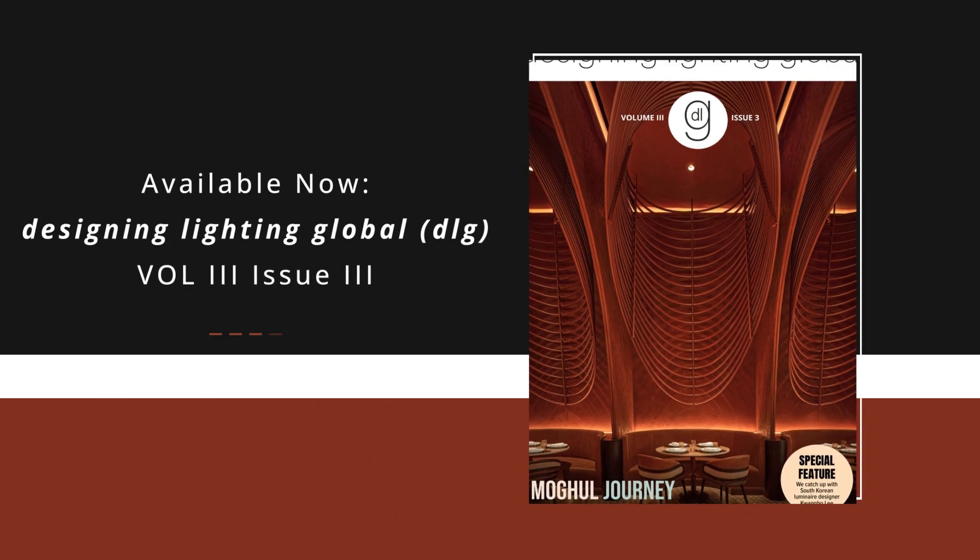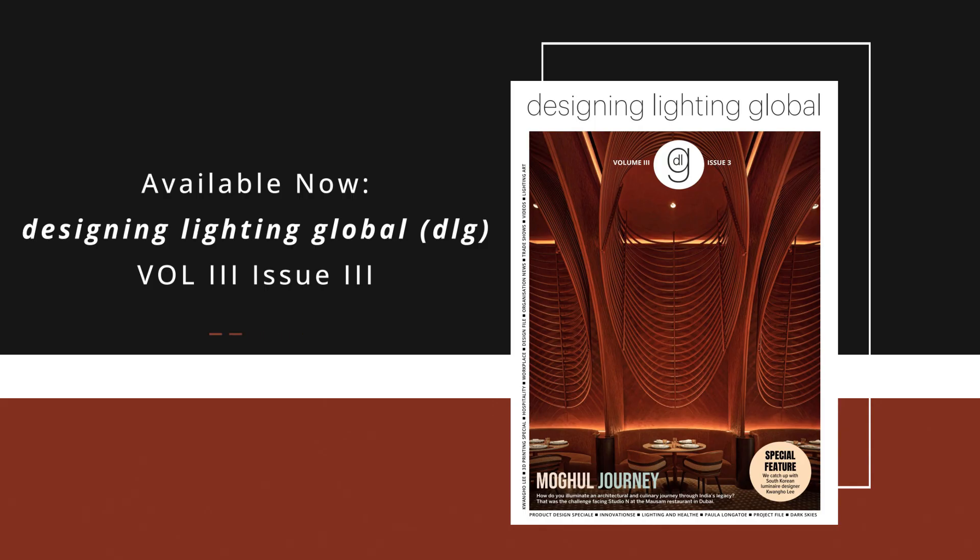A new issue of Designing Lighting Global is available now. Visit DesigningLightingGlobal.com if it's not in your inbox.